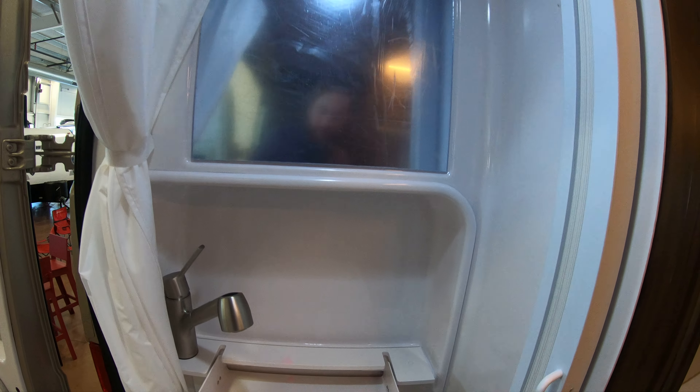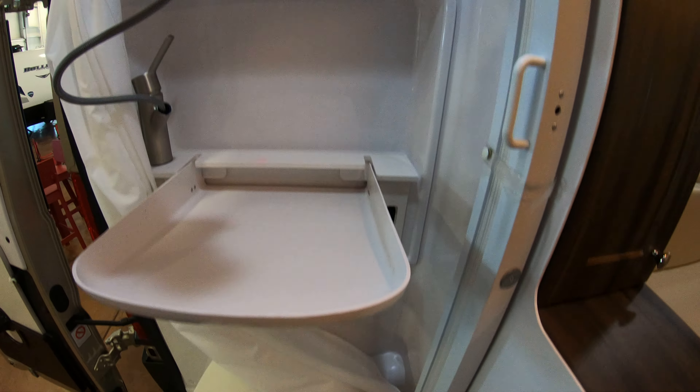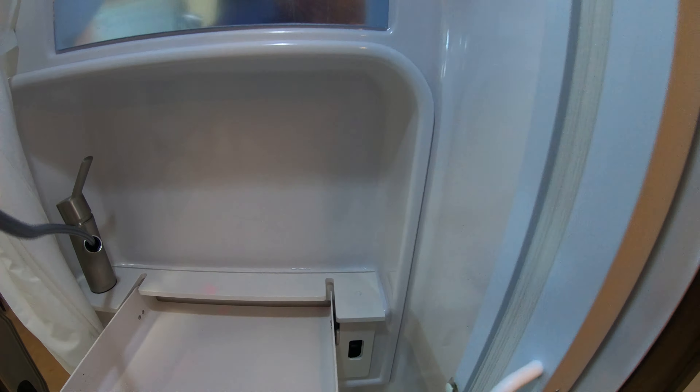Back in the bathroom here, you can see we have our sink. This also doubles as our shower head. Toilet down below. It is a porcelain toilet with a black tank as well.